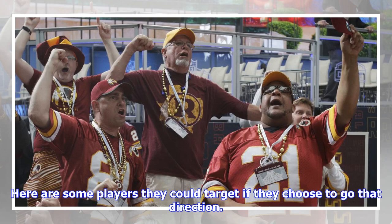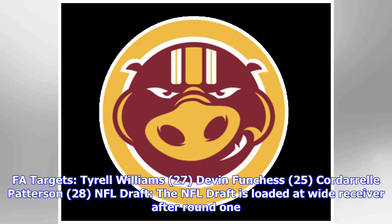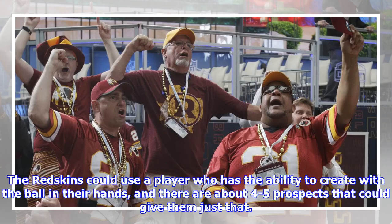FA targets at wide receiver: Tyrell Williams (27), Devin Funchess (25), Cordero Patterson (28). In the NFL draft, which is loaded at wide receiver after round one, the Redskins could use a player who has the ability to create with the ball in their hands. There are about four to five prospects that could give them just that.